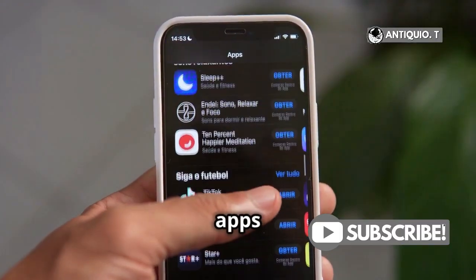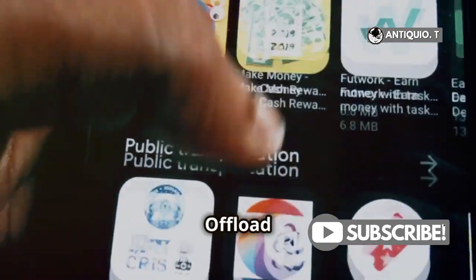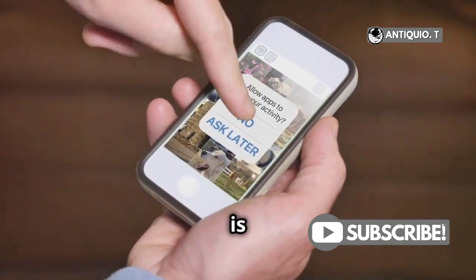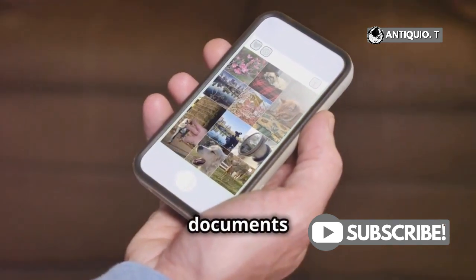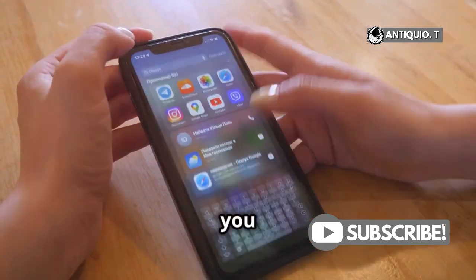Look for sizable apps that you don't use often. Tap on the app and you'll see an option to offload app. What this does is free up the storage the app is using without deleting its documents and data. When you reinstall the app, all your data will be right where you left it.